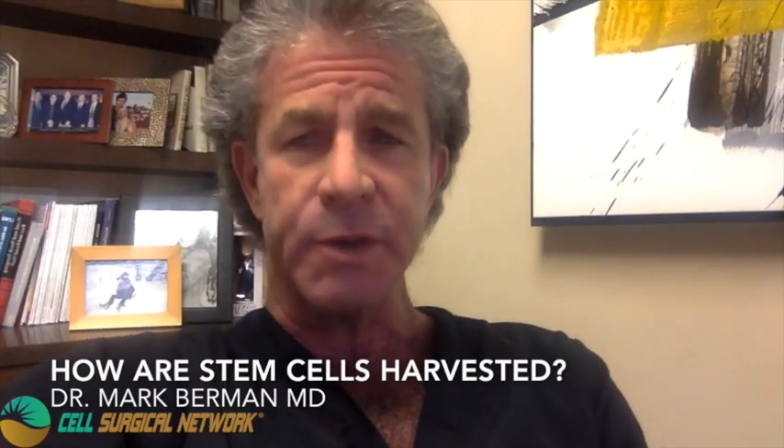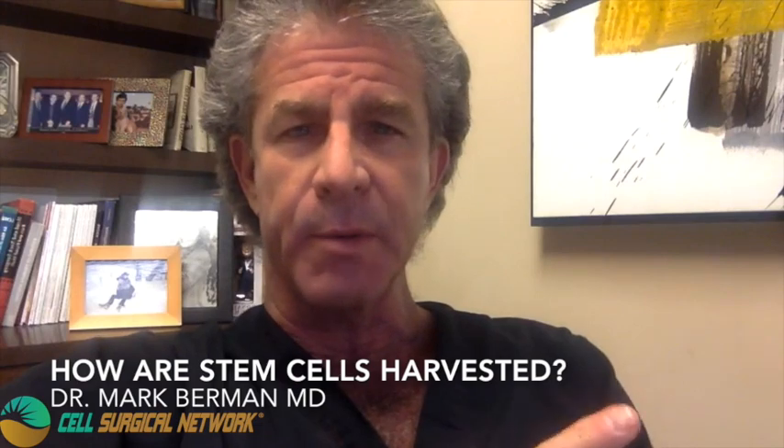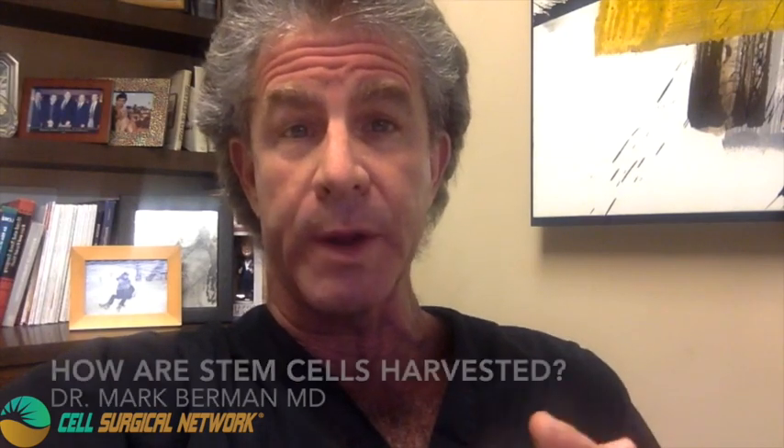So how are stem cells harvested and is it dangerous? Well, there are a couple of different ways to get stem cells. The most common one early on was from bone marrow, and that requires doing a bone marrow aspiration. Basically in the upper area of the hip, there's a part of bone where you can tap into it — there's a big open space within the hip bone. We call it the iliac crest, and with local anesthesia,